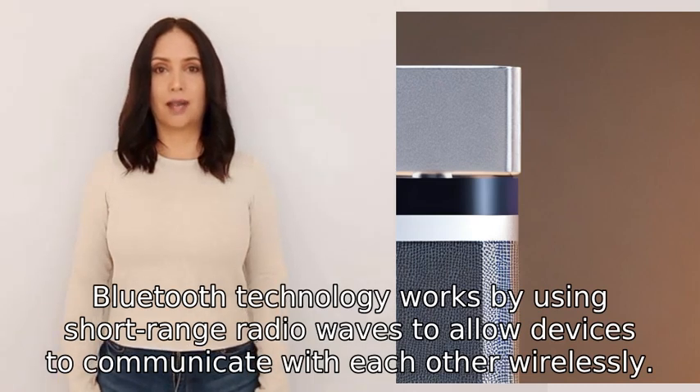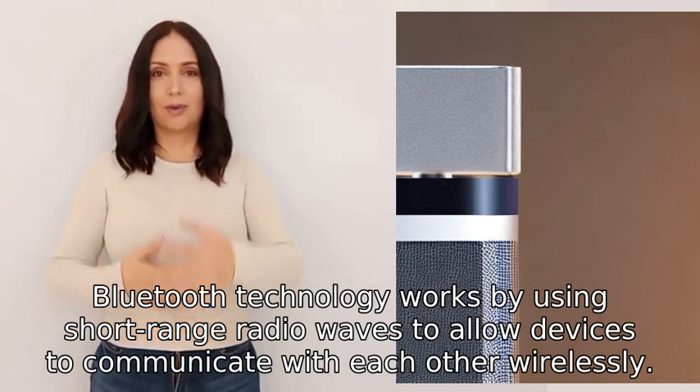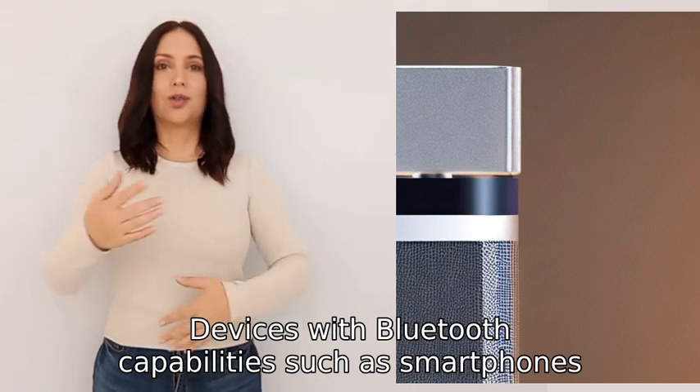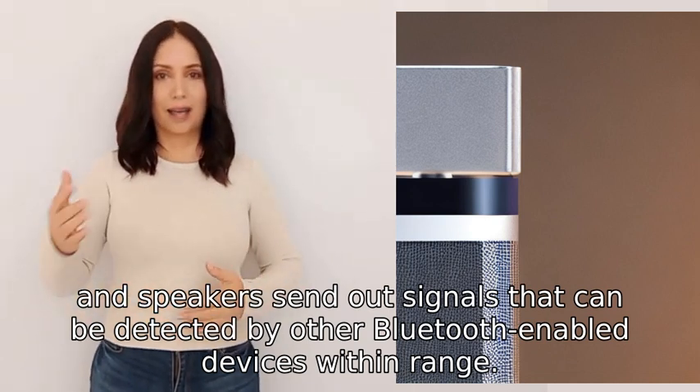Bluetooth technology works by using short-range radio waves to allow devices to communicate with each other wirelessly. Devices with Bluetooth capabilities, such as smartphones, headphones, and speakers, send out signals that can be detected by other Bluetooth-enabled devices within range.